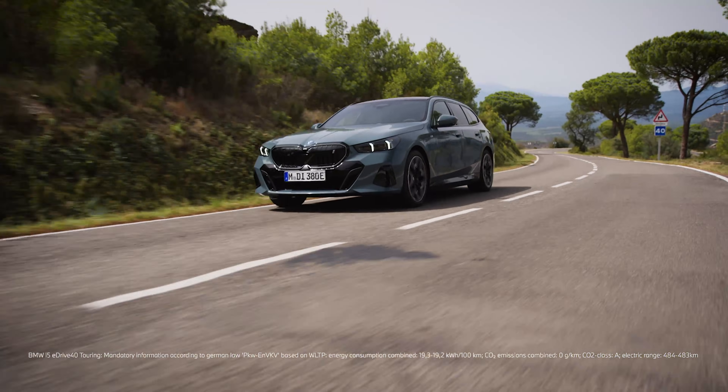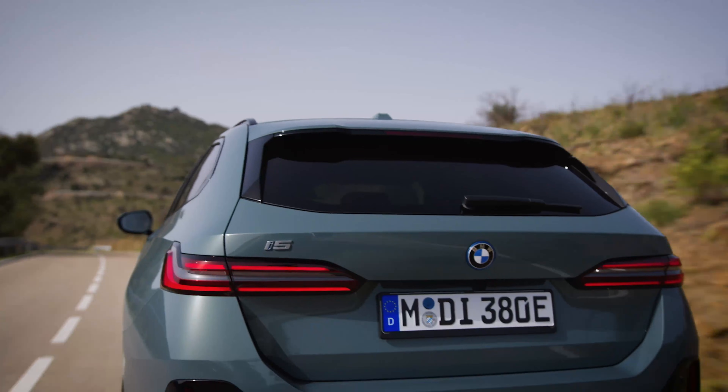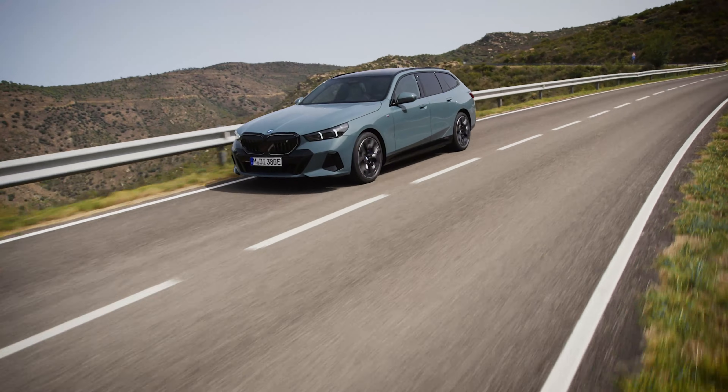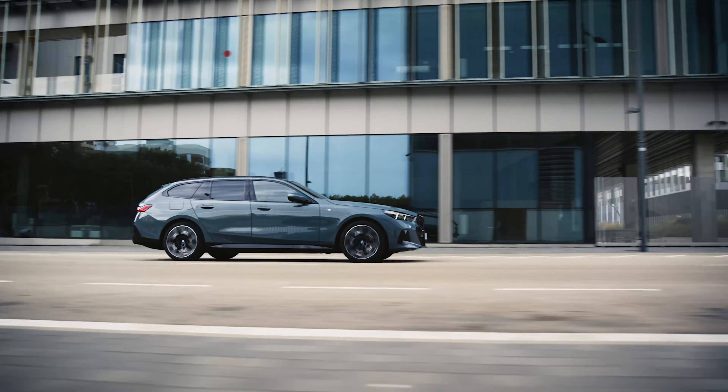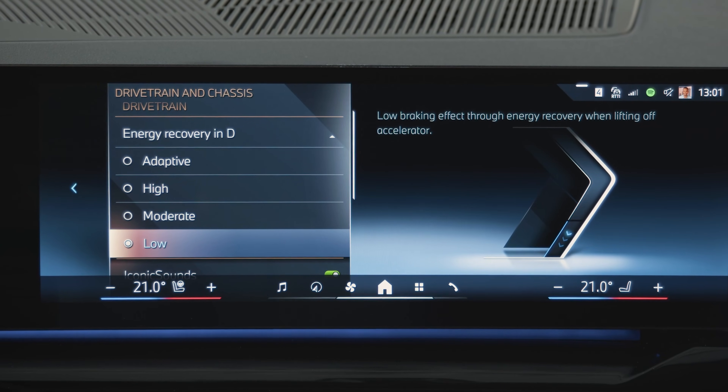Power up! Your BMW's intelligent drive and brake system assures maximum energy recovery when lifting off the accelerator or using the brake pedal. To fit your BMW to your personal deceleration preferences, it offers different energy recovery settings.